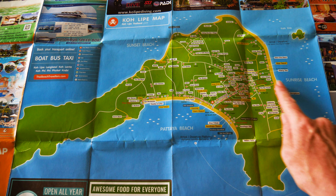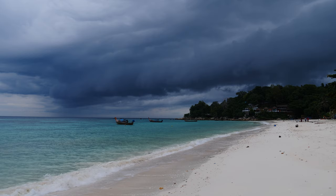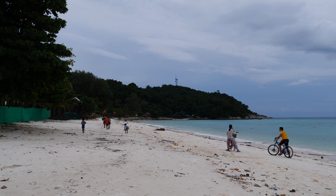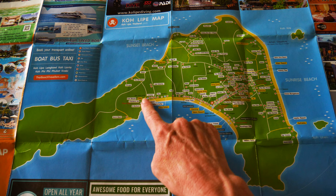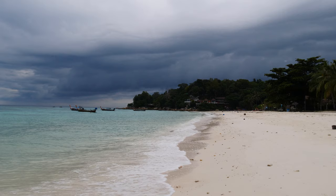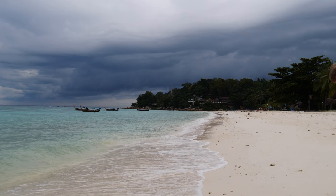Sunset Beach to the west, Sunrise Beach to the east, and Pattaya Beach to the south are the three main beaches on Koh Lipe. Pattaya Beach is quite long and has soft sand. The beach feels more local and it's not as pretty as Sunrise Beach, in my opinion. The best snorkeling here is on each end of the shore, around the rocks. In high season, all boats arrive on Pattaya Beach, so it can get quite busy in the bay — be careful in the water.